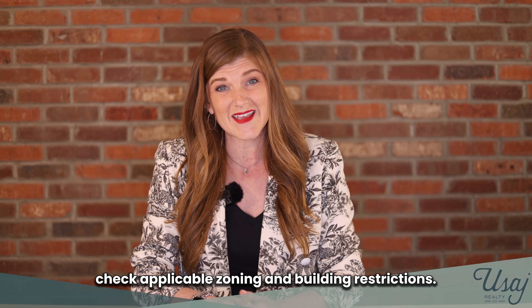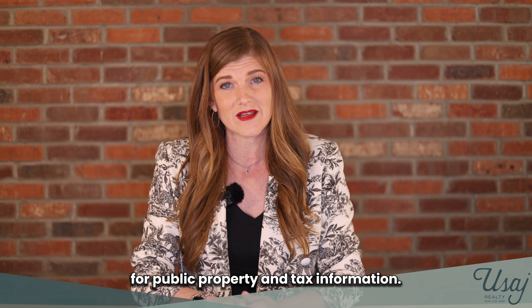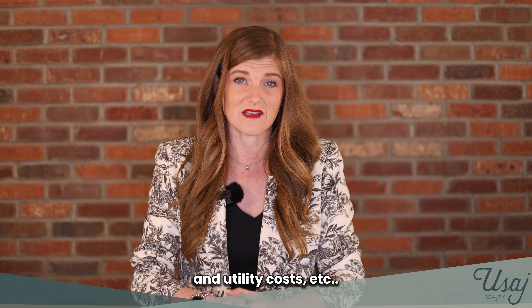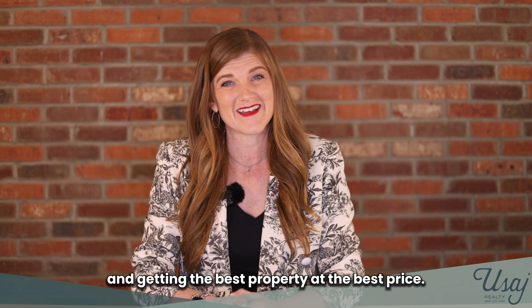Number fifty-one, collect and share any other vital information on available homes, remembering to follow all fair housing laws at all times. Number fifty-two, check applicable zoning and building restrictions. Number fifty-three, help the buyer access public property and tax information. Number fifty-four, collect and share pertinent data on values, taxes, and utility costs, etc. Number fifty-five, assist the buyer in getting the best property at the best price.